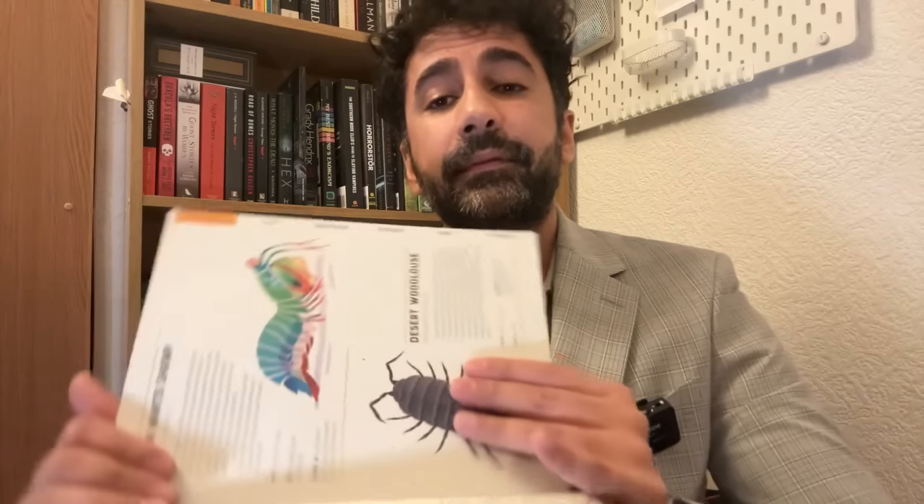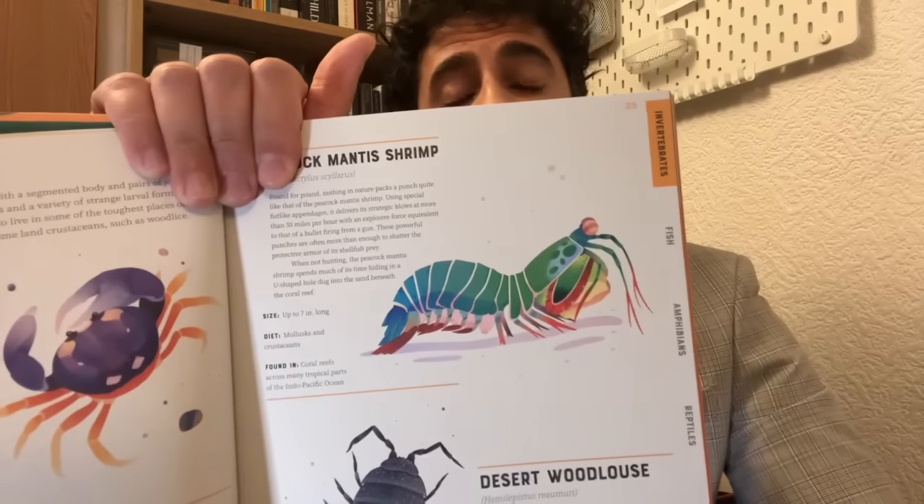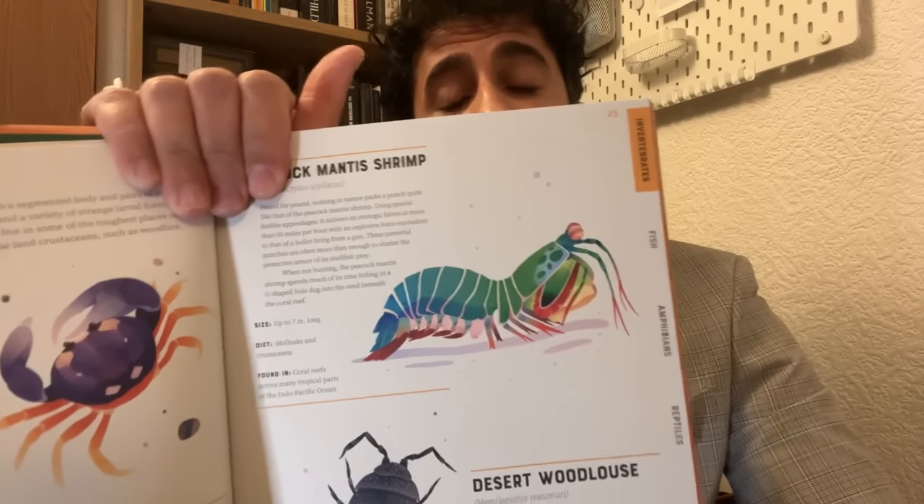The size of a peacock mantis shrimp is up to seven inches long. It is found in coral reefs across many tropical parts of the Indo-Pacific Ocean.